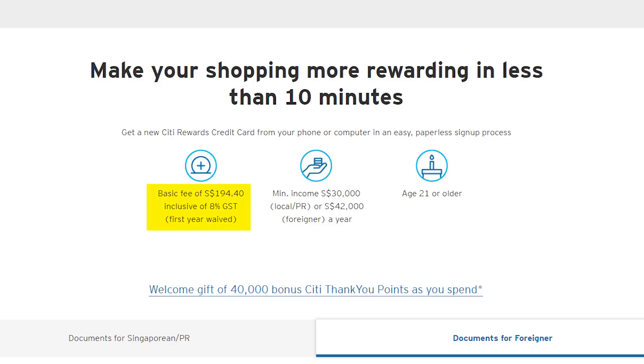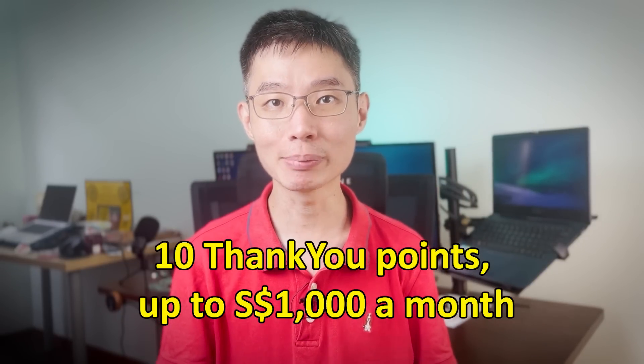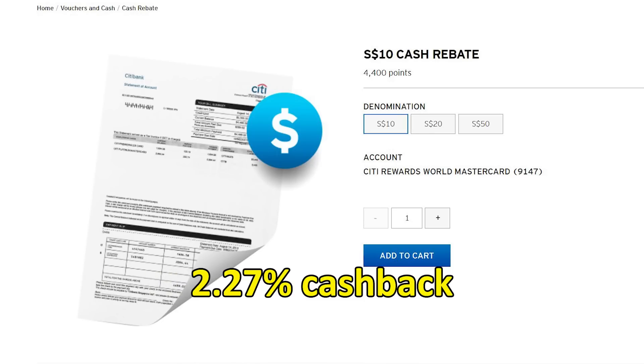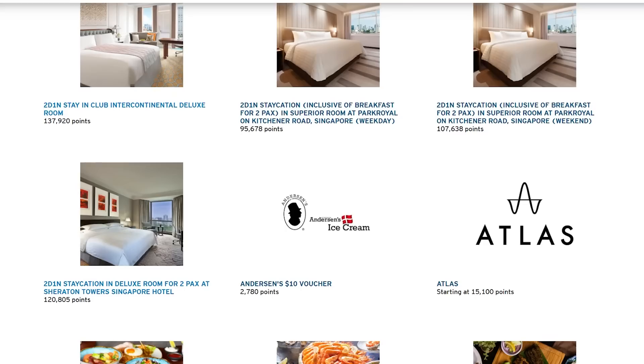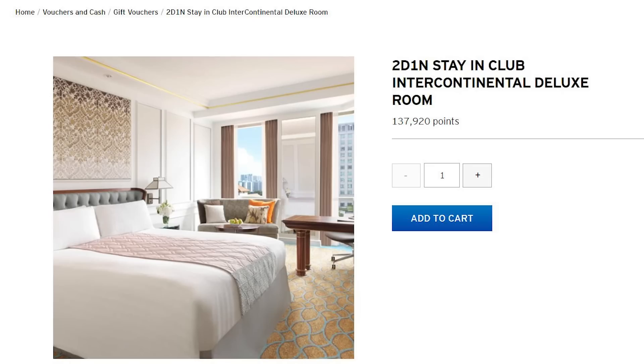While this card has a $194 annual fee, it's not an issue at all because if you use the card regularly, you can just call them to waive the fees. While most of us think of the CT Rewards card as a miles card, in reality it's actually a points card where you get to earn up to 10 Thank You points per $1 on up to $1,000 monthly spend on eligible transactions.